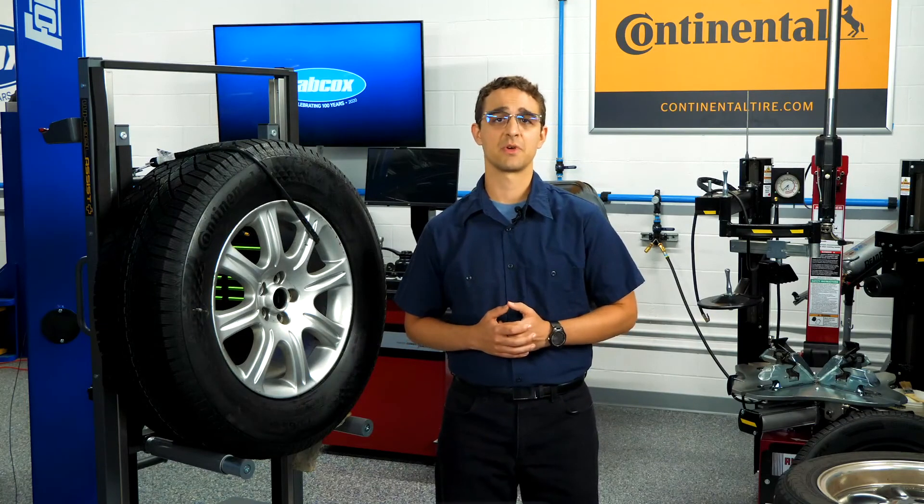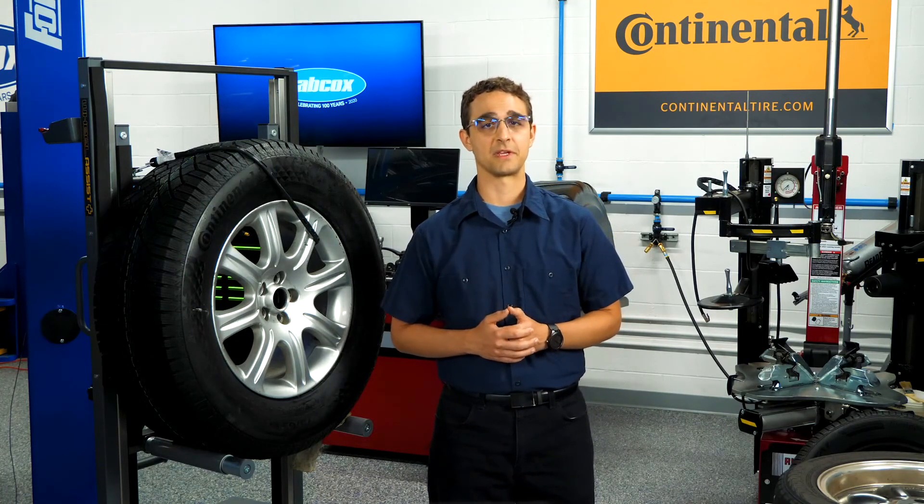I'm David Sickles coming to you from the Tire Review Continental Tire Studio at Babcock's Media. Thanks for watching.